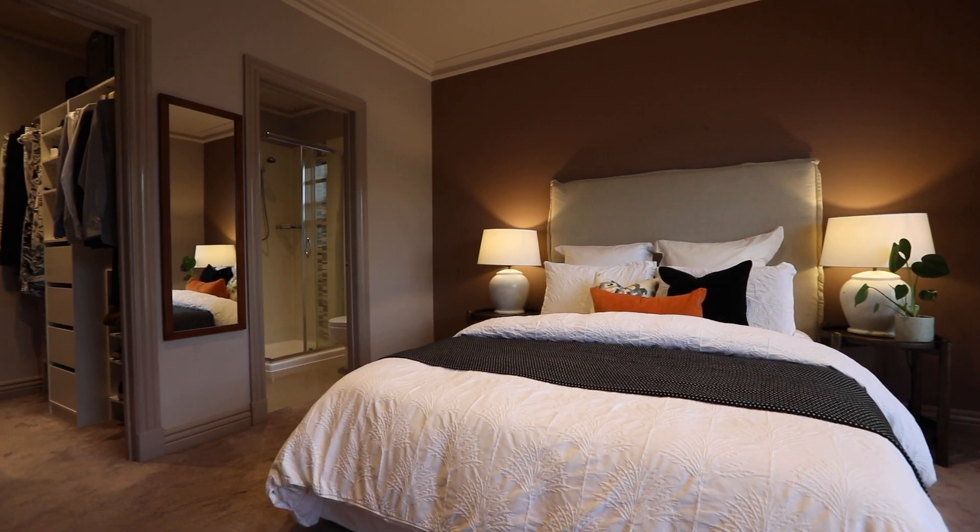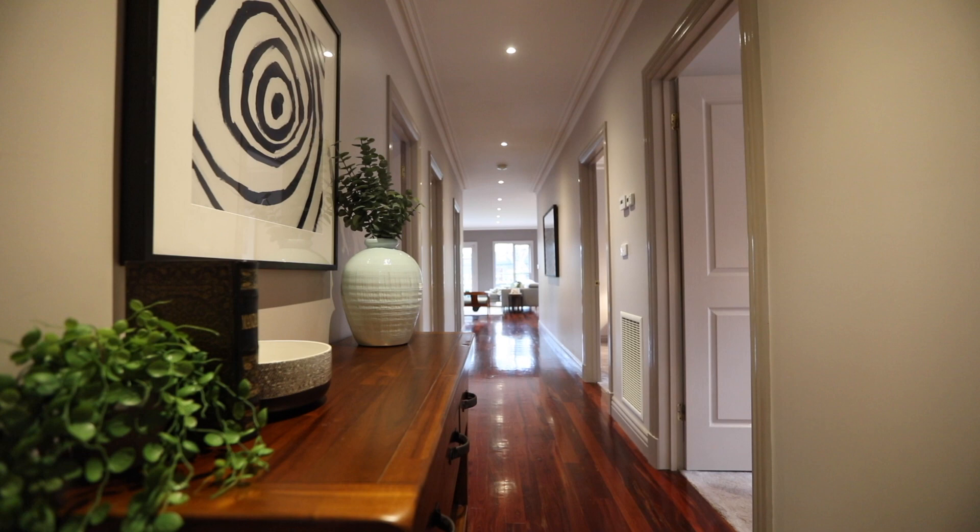Four bedrooms, an ensuite and walk-in robe off the master, ducted heating and cooling, amazing warm Mubu floorboards, and here we are at my favourite part of the home — the open plan living.